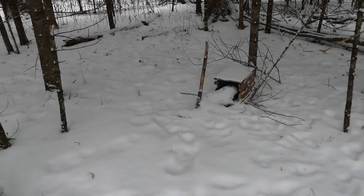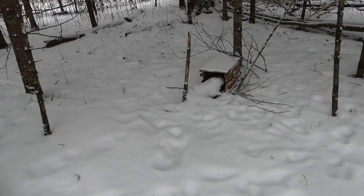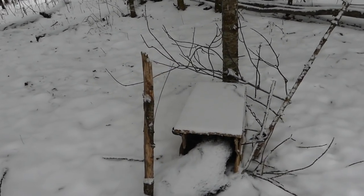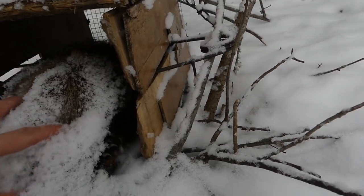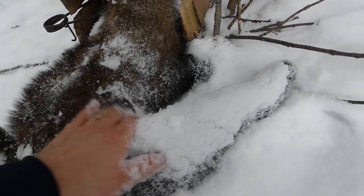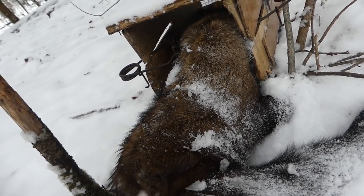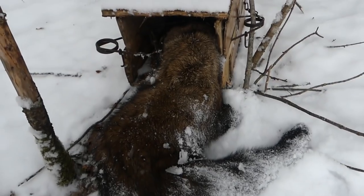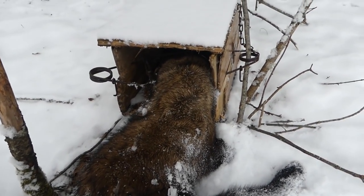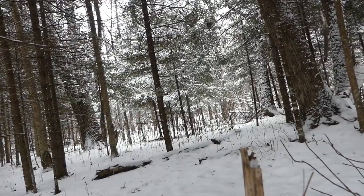Coming to our next set overlooking the creek — still set. Today is the final day of the season, day after Christmas, December 26th. Coming around taking traps down, and we got one — looks like we got a real nice fisher here! Solid but not 100% frozen. It snowed last night, so I'm guessing it got caught probably early yesterday. Gonna have to unstrap it — gorgeous animal. I'll get it up on the tripod and show you guys. Hopefully we got some sweet footage from the trail cam.